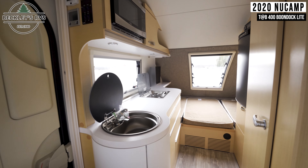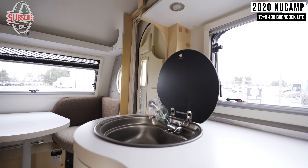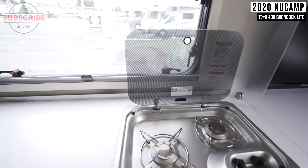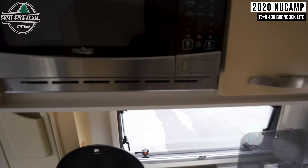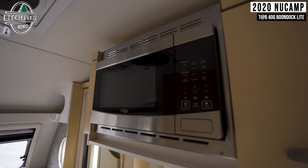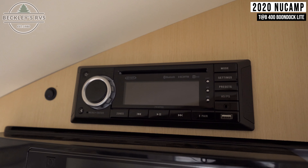Starting inside, we'll begin with your kitchen. Here you have a sink, a two-burner gas cooktop, a convection microwave, and a fridge. Above your fridge, you'll find a multimedia head unit.